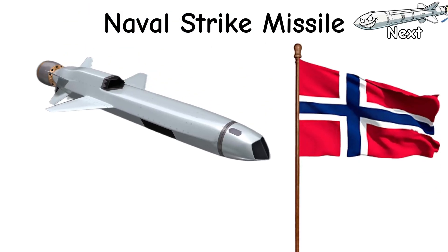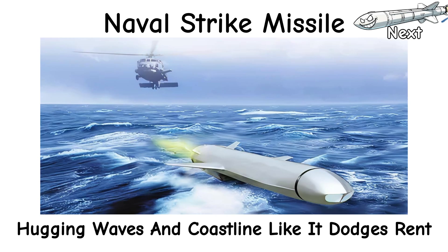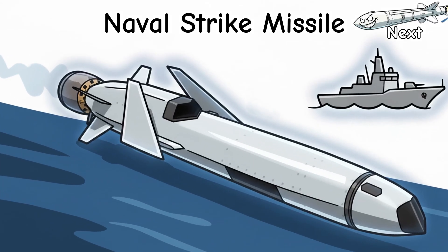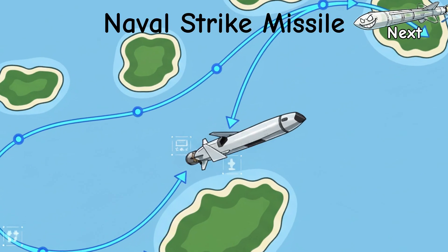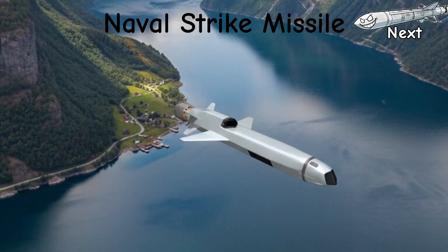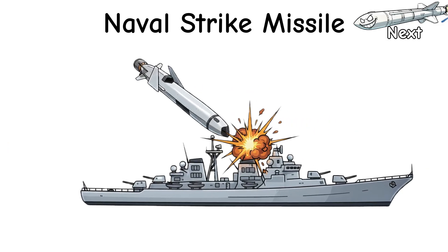Naval Strike Missile — NSM, Norway's whispering troublemaker. Trade speed for brains and a hoodie. Subsonic, low-observable, composites, hugging waves and coastline like it dodges rent. No active radar — it refuses to shout. It creeps in, then an imaging infrared seeker does face ID: heat picture, model match, aimpoint pick. Mid-course is chill: GPS-INS, smart waypoints, chosen attack azimuths. It can arc around islands and sneak through fjords like it grew up there. Terminal is petty: sea skim, weave, pick the pricey bits — bridge, island, waterline — and thread the last meters.